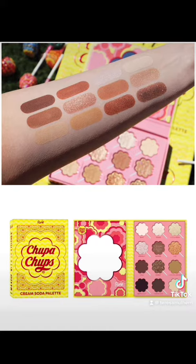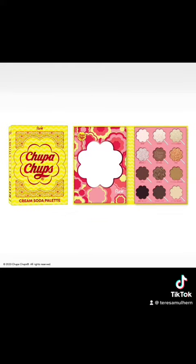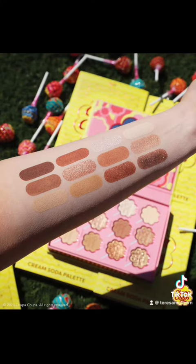The other palette is the Cream Soda palette, also $22. This is much more cool-toned, and it almost looks like there's a black in there, but it isn't — it's actually just a very dark brown based on the swatches.